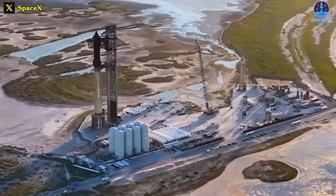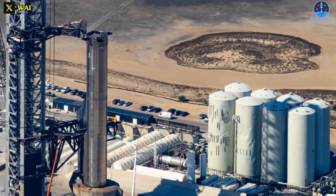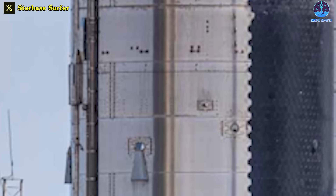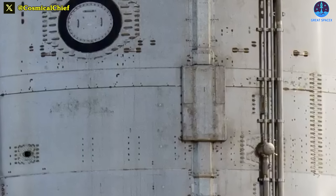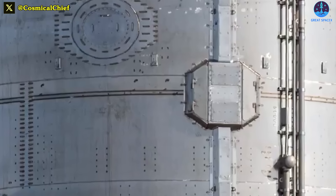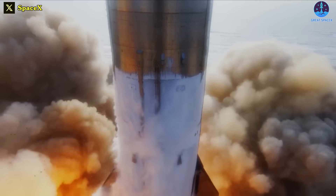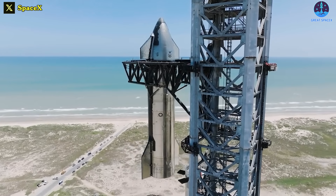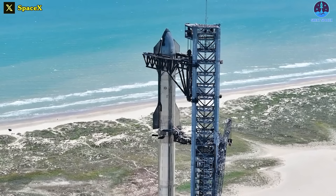The next step we hope to see is the replenishment of the tank farm. Final processing at the launch pad will include replenishing the tank farm and arming the flight termination system on Ship 25. The FTS, which has undergone modifications since the maiden launch, is designed to ensure the vehicle is destroyed if it deviates from the planned trajectory. Ship 25 will be restacked atop Booster 9 a day or so ahead of the launch countdown preparations.